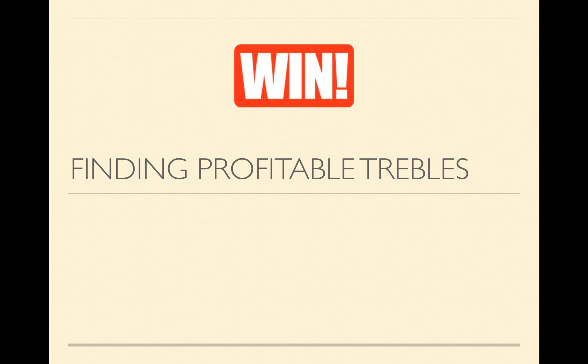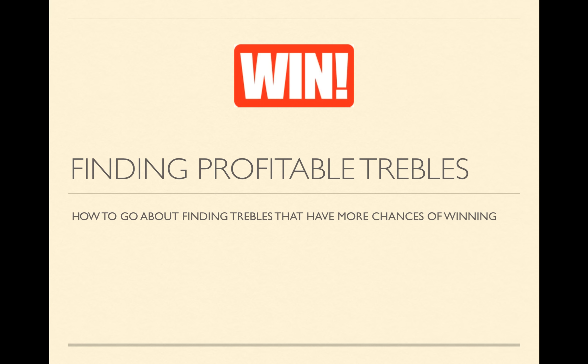Welcome to another video from WIN. Today we're going to go through how to find profitable trebles. This is a very simple method which we can use to help us find three races of a day and how we bet those races to increase our chances of actually landing the treble.